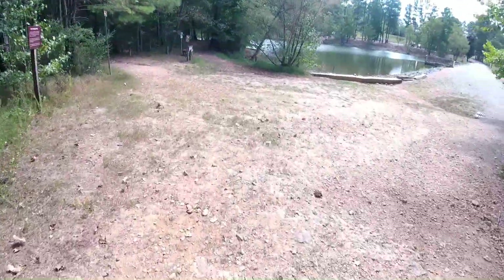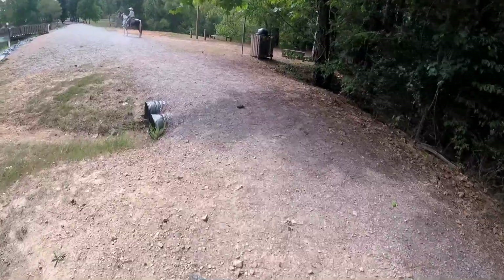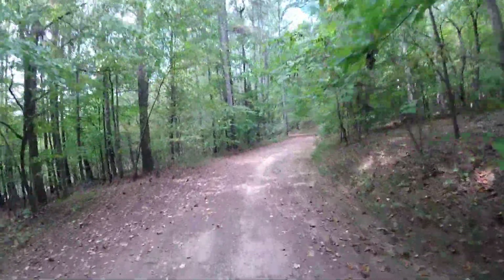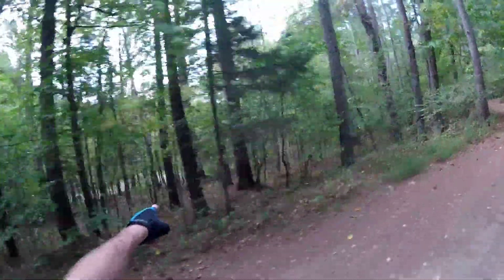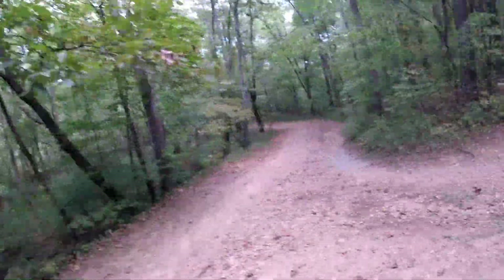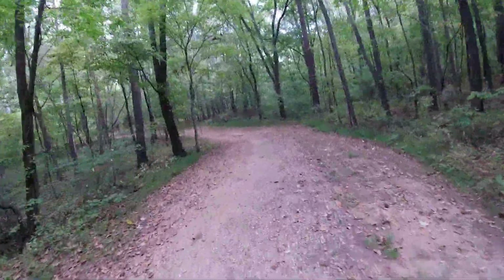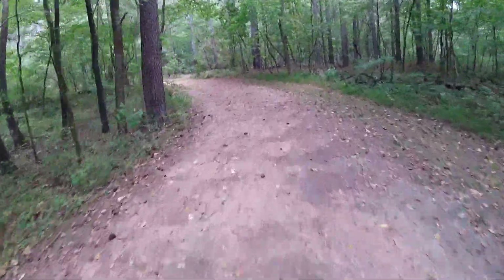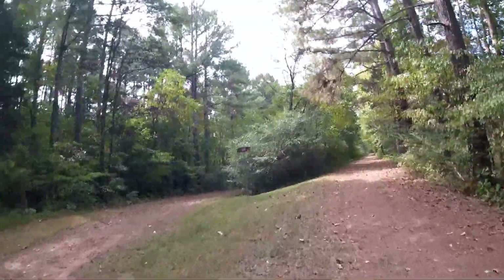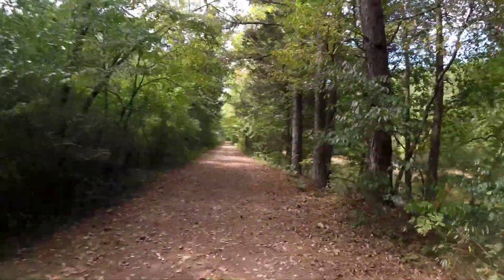All right, completed that loop. That's Hidden Lake right down there. Now we're going to do the Twin Lakes Loop. Here's one of the lakes — this is the split.